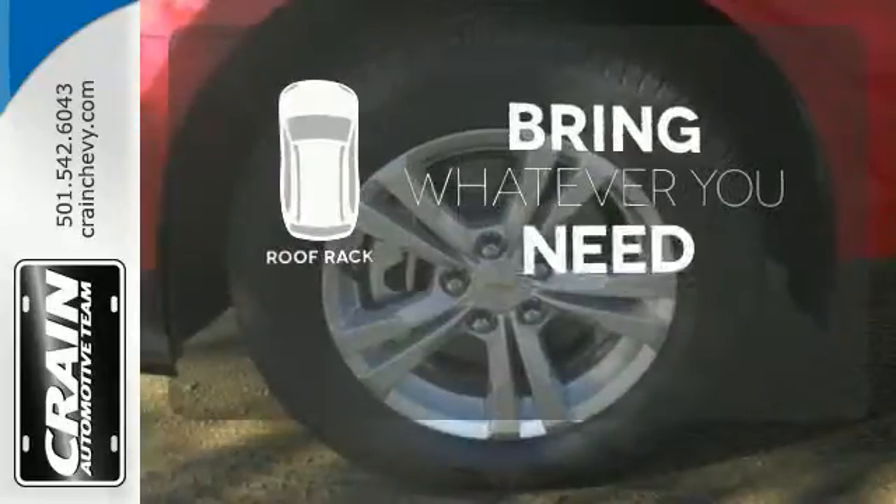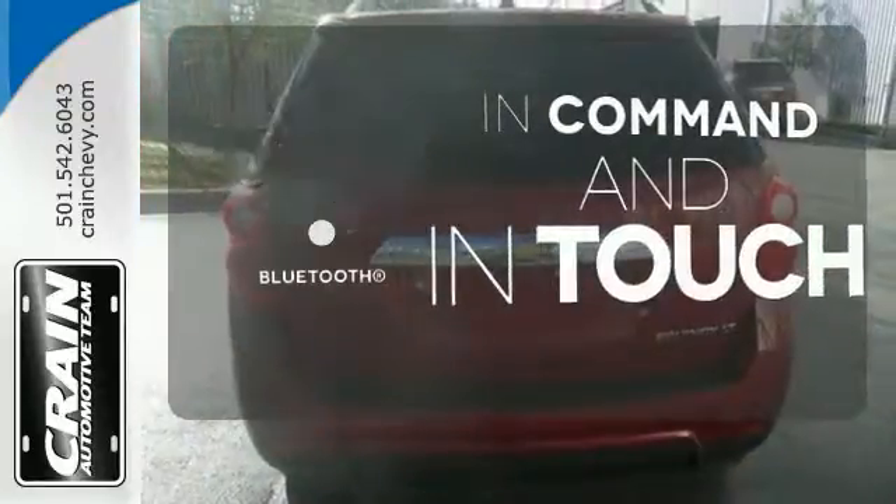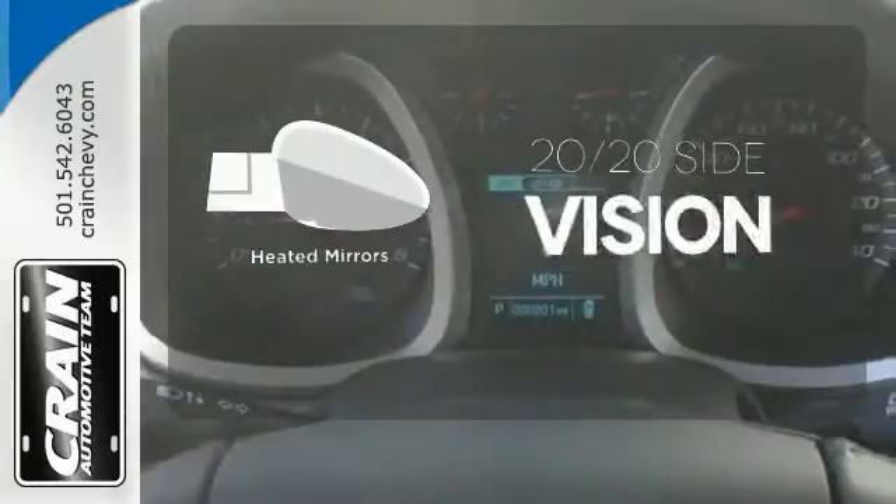Be prepared for all your adventures with a handy roof rack. Keep your hands on the wheel and eyes on the road with the Bluetooth. The heated mirrors let you see behind you without all the work.